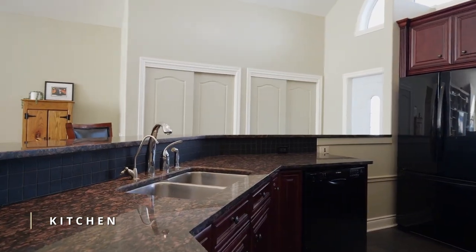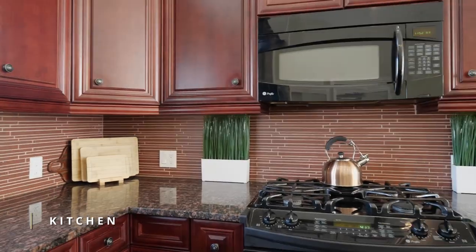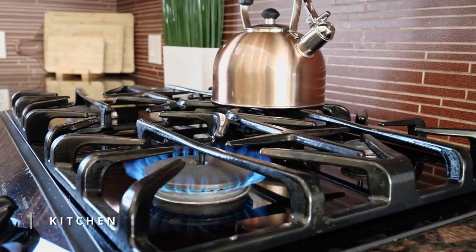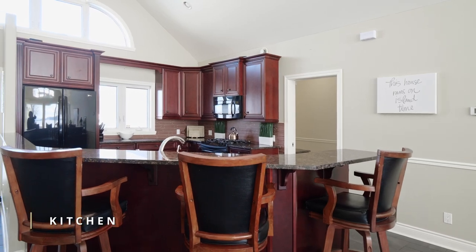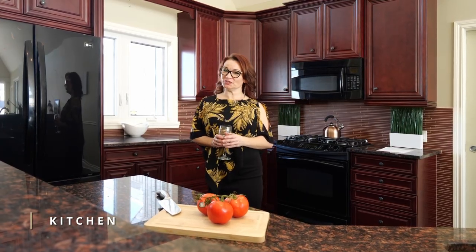This gourmet kitchen is a true showstopper, with a spacious island with the sink in the middle, custom cabinetry, and granite countertops. Whether you're cooking for one or ten people and you love to entertain, this kitchen is perfect.